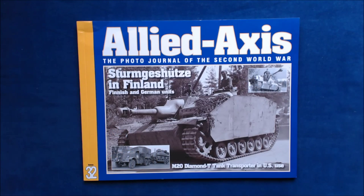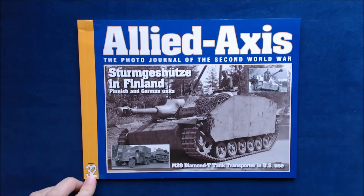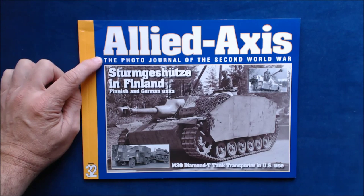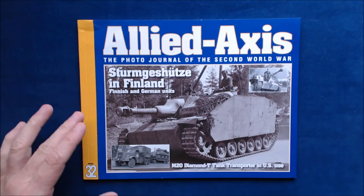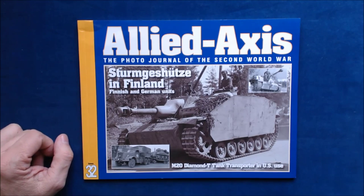Welcome — I'm the publisher of KitMaker Network and Armorama.com, and welcome to another Turning the Page. Today we've got a new book from Ampersand Publishing. This is part of their Allied Axis series, issue number 32, subtitled 'The Photo Journal of the Second World War.'